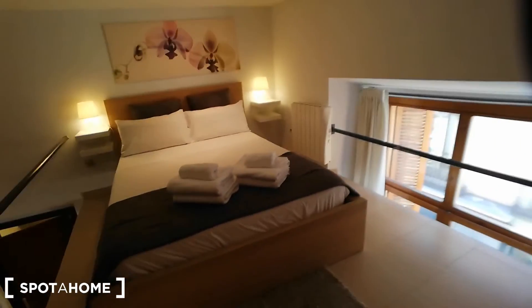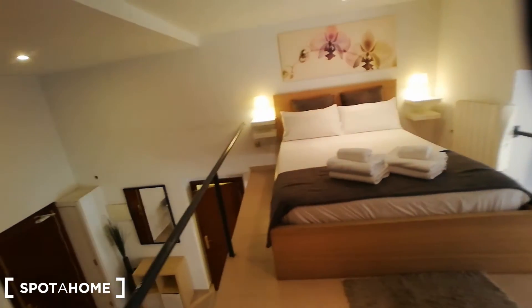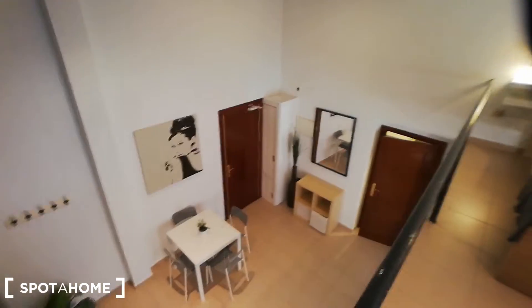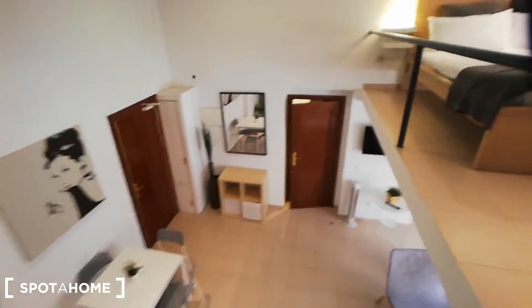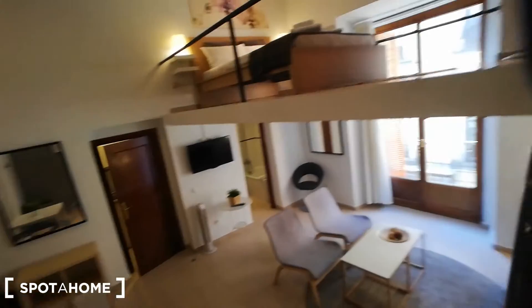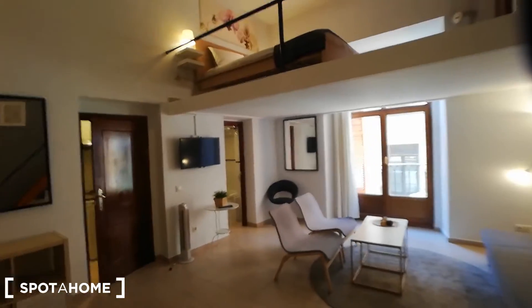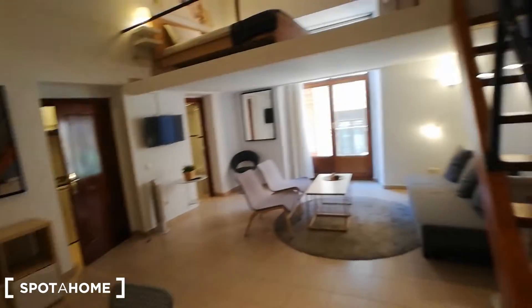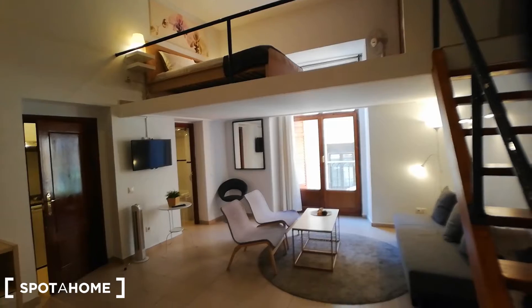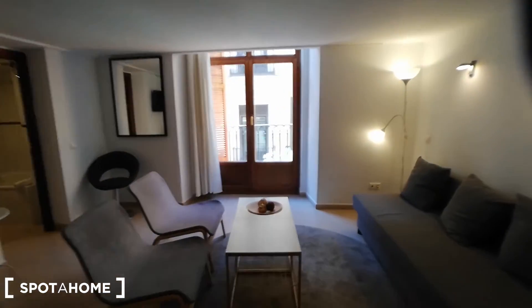Just to recap: this is located in Calle del Príncipe, less than two minutes walking from Plaza de Santa Ana, four minutes walking from Sol. Everything that you need is going to be downstairs, so this is a really great located space. It has a great distribution — your kitchen, your bathroom, bedroom, living room, and there's a dining table. I really hope you like this video. This was from Spot at Home. Thank you so much.